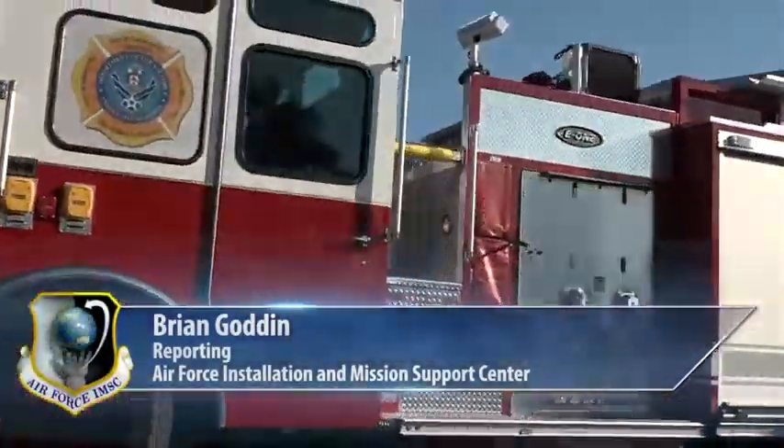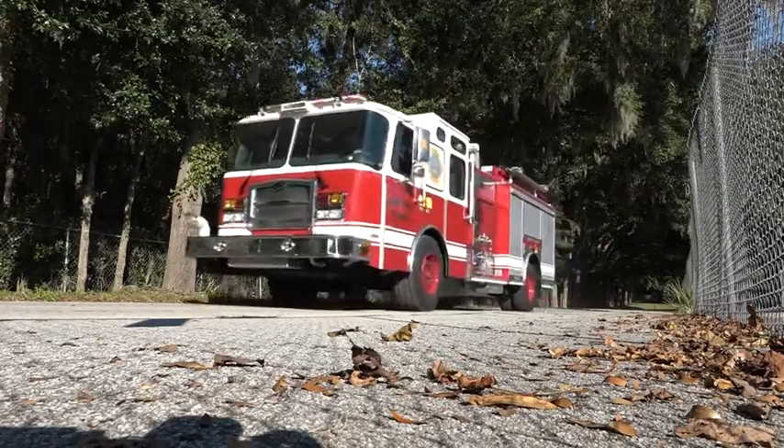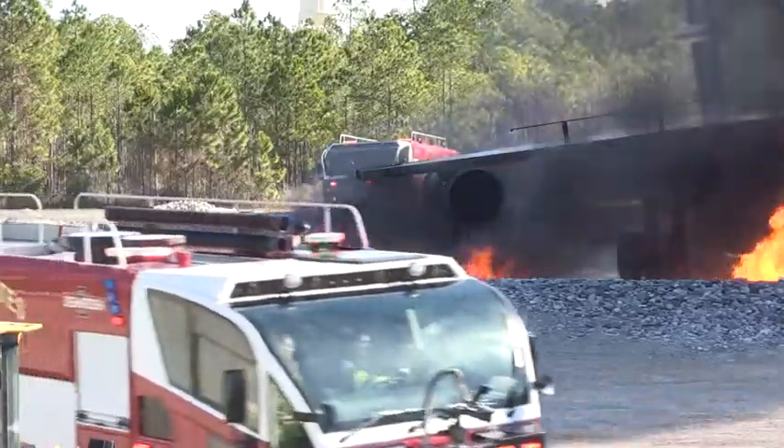When the alarm sounds and Air Force firefighters are called to perform, their job is inherently dangerous enough without having to be concerned about breathing exhaust from their emergency response vehicles.